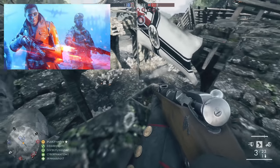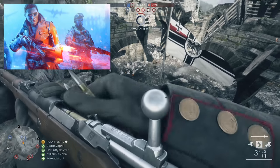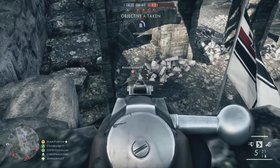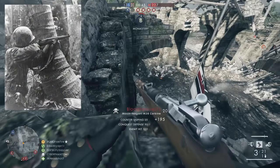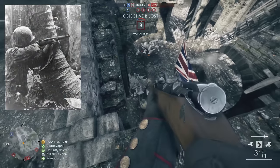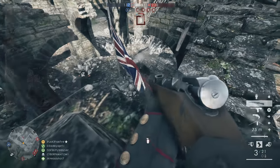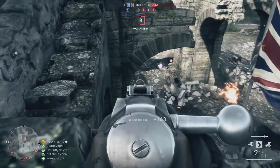For semi-automatic rifles, the Gewehr 43 was also spotted in that spawn screen mockup. This German rifle features a 10-round box magazine and saw service on several fronts. I also spotted the M1 Garand in concept art, and it's hard to imagine DICE not including it in a World War II game. The M1 fires from an 8-round integral magazine, fed by an en-bloc clip.